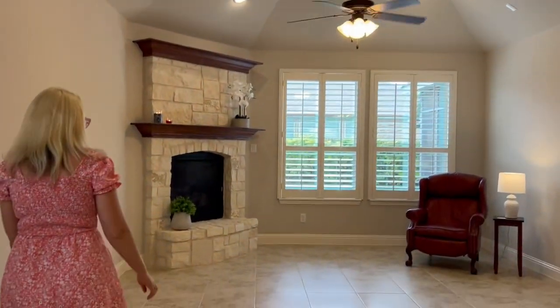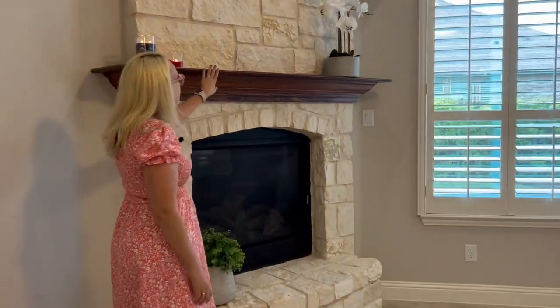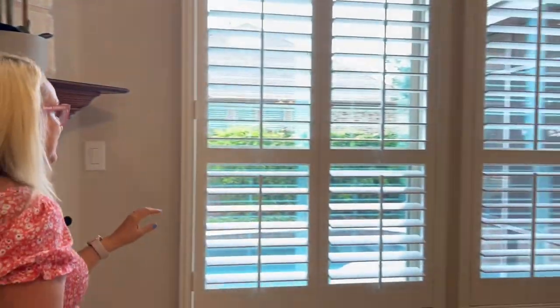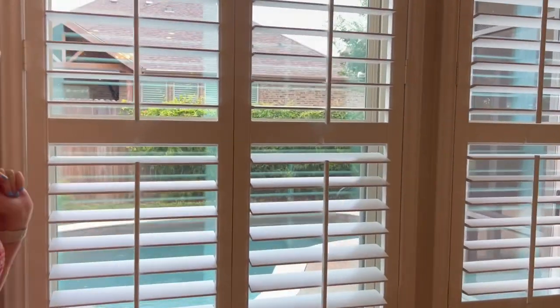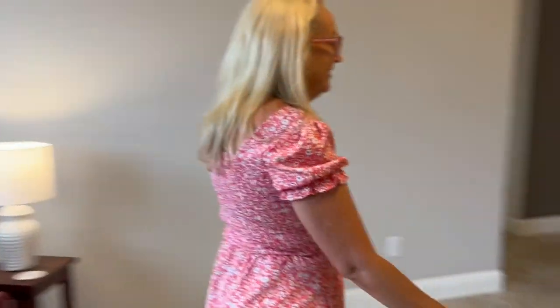This beautiful fireplace — this wood is actually oak which is really nice — and then of course the plantation shutters which I love. And I can't wait to show you the backyard. It's beautiful.